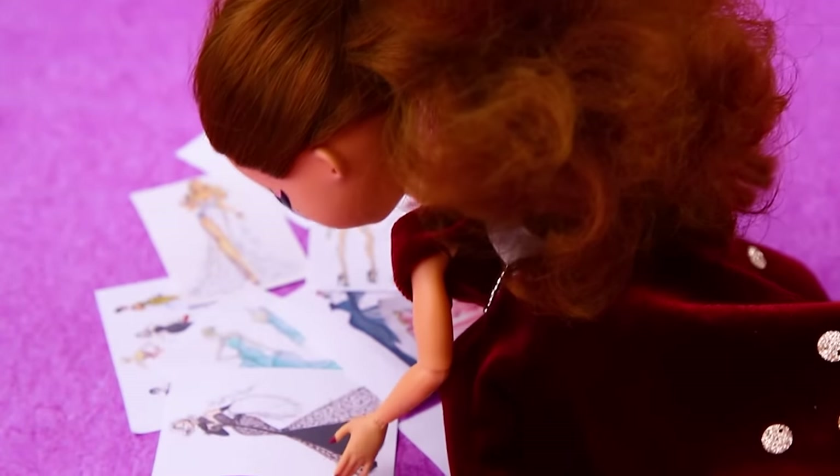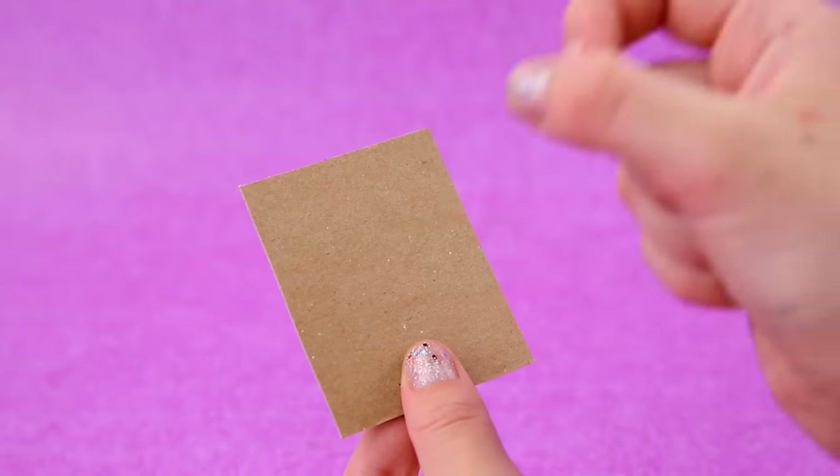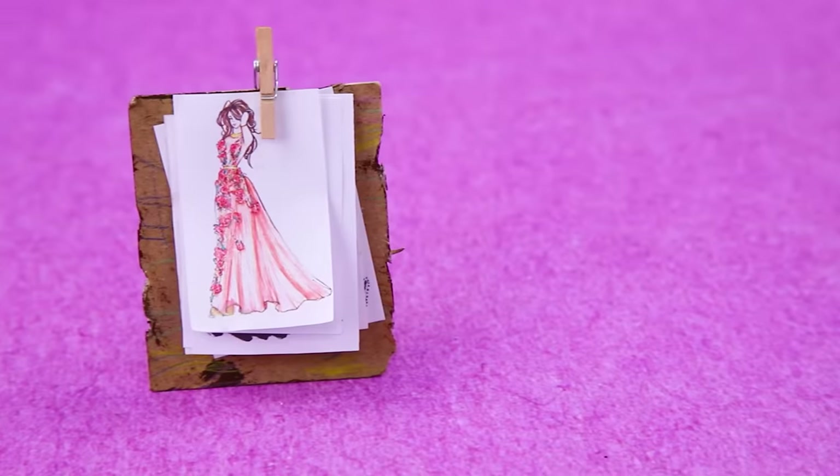Oh, I dropped my sketches. I need a clipboard so I don't lose anything. A piece of cardboard with torn edges is all covered in drawings. Now everything's ready.